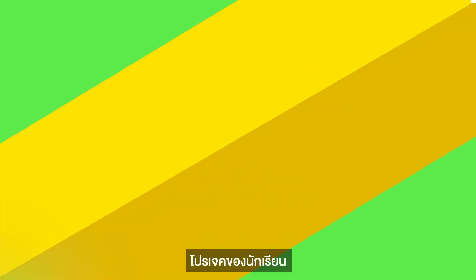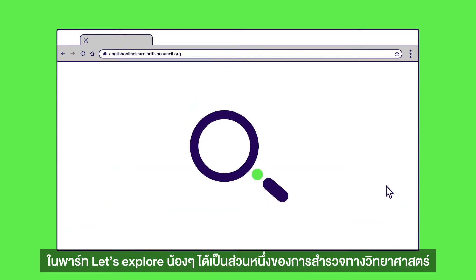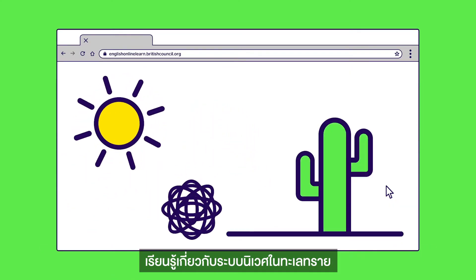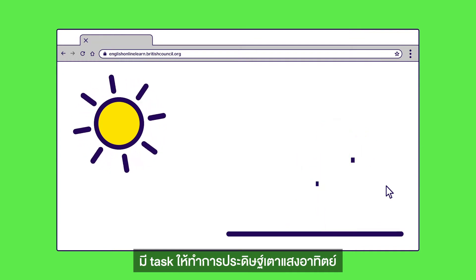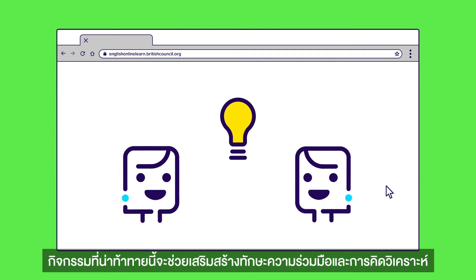Your child's project. In Let's Explore, your child is part of a scientific expedition learning about ecosystems in the desert. Their task is to make a solar oven. This real-life challenge will develop their collaboration and critical thinking skills.